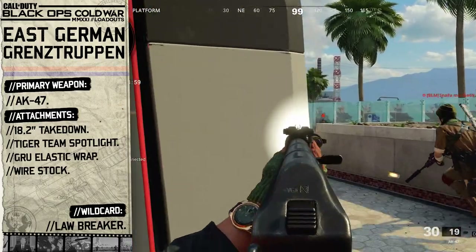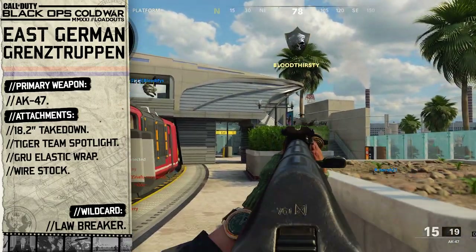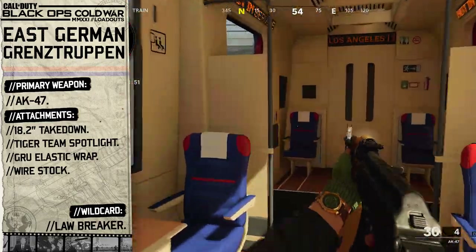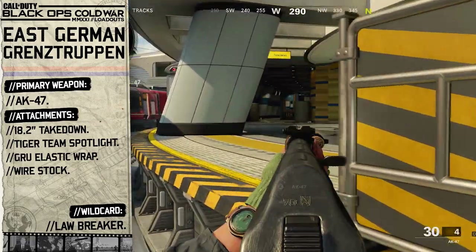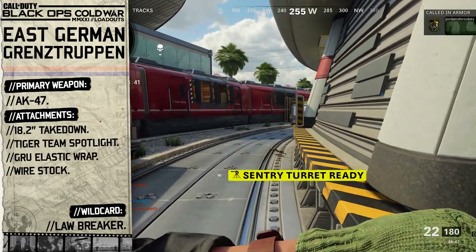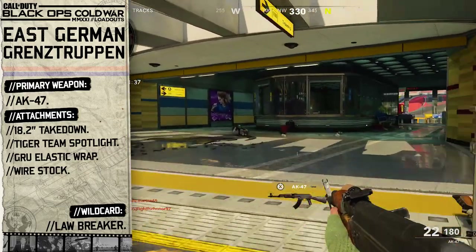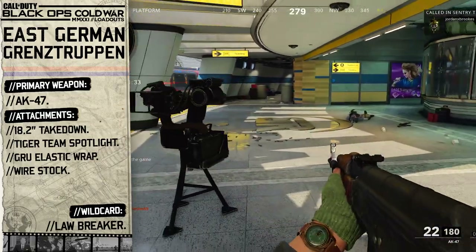Our next attachment is the Tiger Team Spotlight. Spotlights were used at night to seek out any trespassers trying to enter or leave East Berlin across the border wall, and this torchlight will reveal enemies lurking in plain sight. For our third attachment we're going to go with the Grue Elastic Wrap. This handle wrap not only has that German look but comes with useful benefits for a guard patrolling the Berlin Wall, such as faster aim speed and increased resistance against flinch should we receive any fire from across the way.